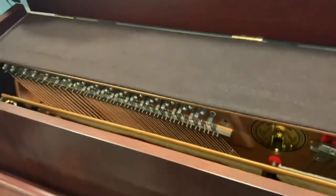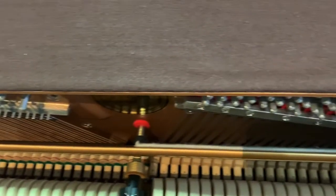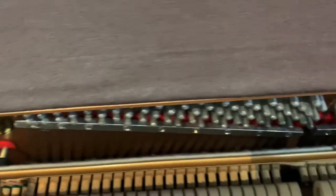We'll just have a quick look inside as well. As you can see, all the hammers are absolutely perfect, all the felts and the strings. It's been very regularly tuned as well.